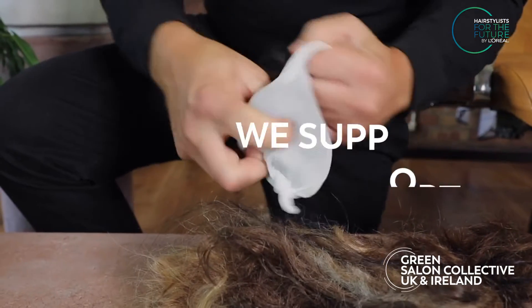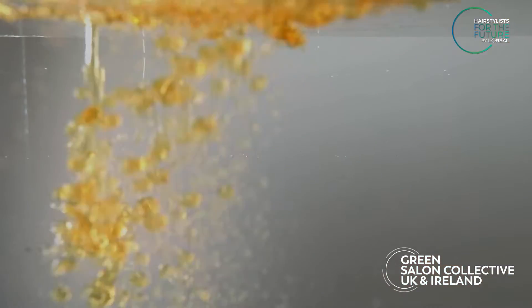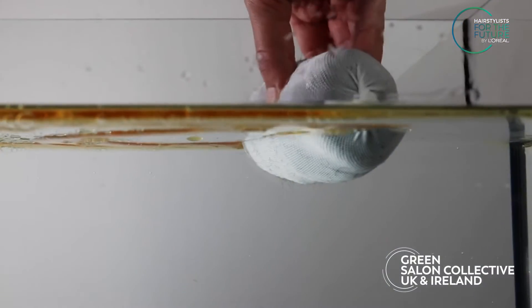In the UK and Ireland, we support making hair booms with hair clippings. A hair boom is a tightly packed cotton or nylon bag stuffed with hair to absorb oil spills in the sea.